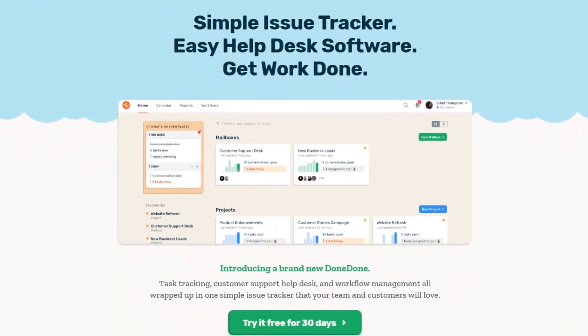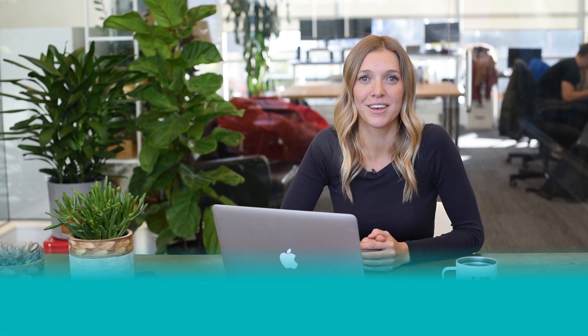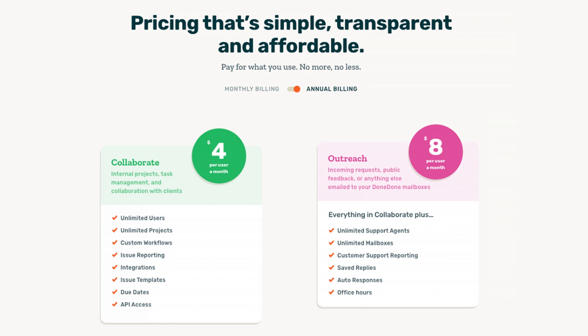Seventh on our list is Dundun. Dundun is a simple workflow management app for teams that want to avoid too much complexity and quickly get things done. You can set up custom workflows and statuses to save time and energy by automatically generating recurring task workflows. You can assign and reassign tasks to anyone within the project, and it will automatically send them a notification that a new task has been assigned to them. You can also run KPI reports on tasks and mailbox conversations to see how your team is keeping pace. Dundun starts at $5 per month per user and offers a 20% discount on annual plans.